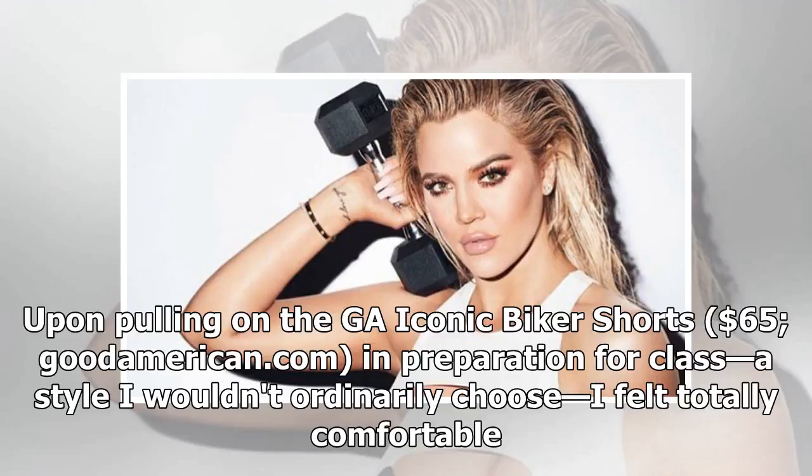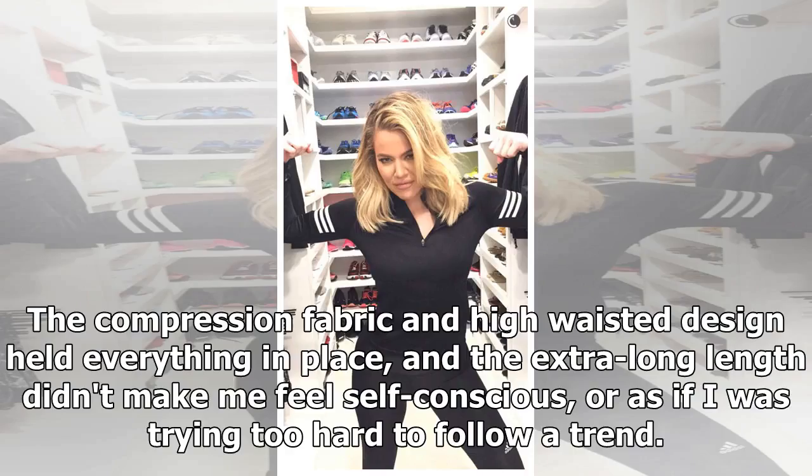Upon pulling on the GA Iconic Biker Shorts ($65, goodamerican.com) in preparation for class — a style I wouldn't ordinarily choose — I felt totally comfortable. The compression fabric and high-waisted design held everything in place, and the extra-long length didn't make me feel self-conscious or as if I was trying too hard to follow a trend.